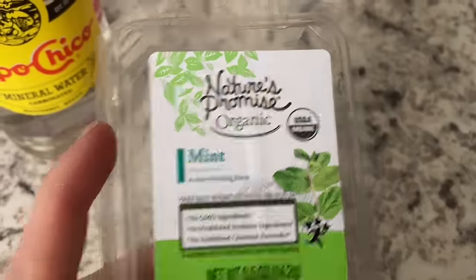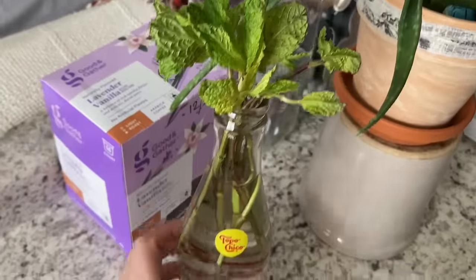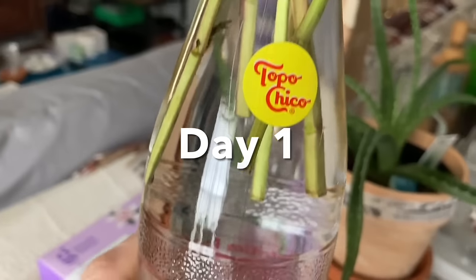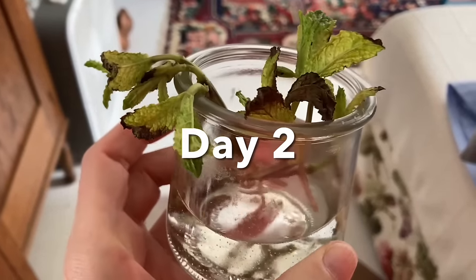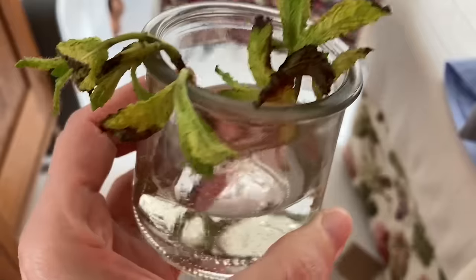Oh, look at this dust. I love these Swiffers — they just fix everything so quickly. I got a hold of this organic mint and went ahead and put it in a glass jar. This is day one — I'm trying to root it. We're going to see if it grows. Day two of the mint leaves — not looking good. I changed the container and added fresh water.